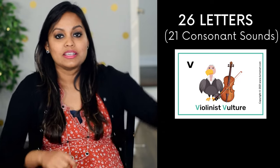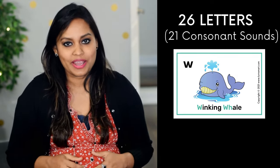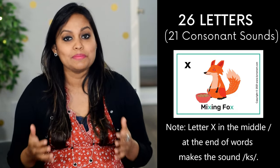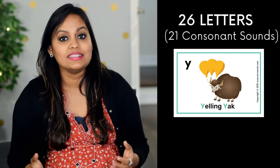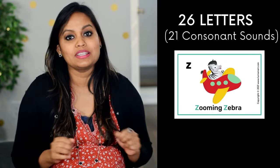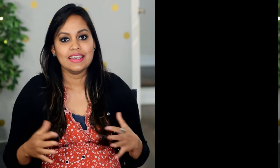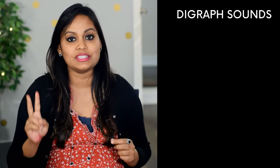'T' is a tapping tiger who taps his feet — t. 'V' is a violinist vulture. 'W' is a winking whale that goes w, w, w. 'X' is a mixing fox that goes x, x, x. 'Y' is a yelling yak that goes yeah, yeah, yeah. 'Z' (or 'zed') is a zooming zebra. Now let's move on to digraph sounds — digraphs are two letters that make one sound.